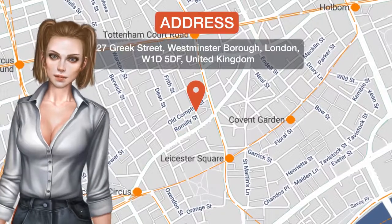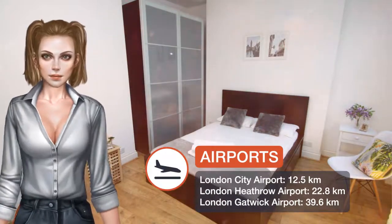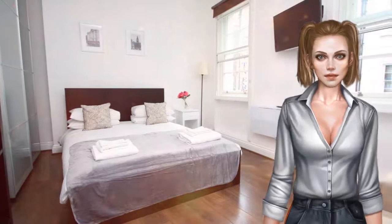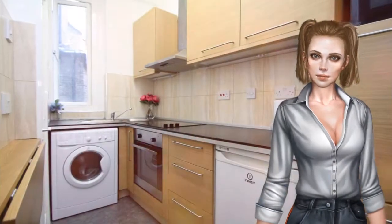One of our best sellers in London, set within 200 meters of Shaftesbury Avenue, Soho Central Apartments provides accommodations with free Wi-Fi, a TV, and a kitchen. An oven, a fridge, and stovetop are also featured, as well as a kettle. Popular points of interest near the apartment include Queen's Theatre, Arts Theatre, and Prince Edward Theatre.